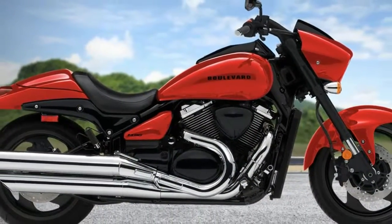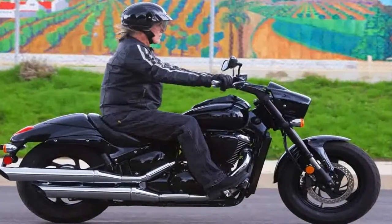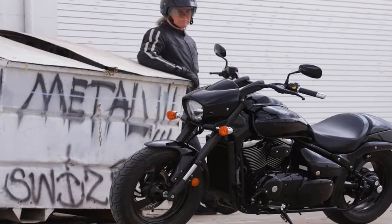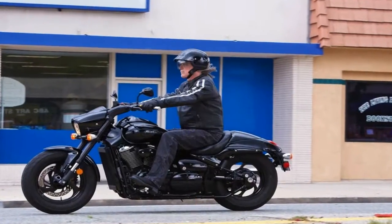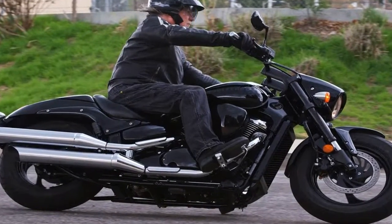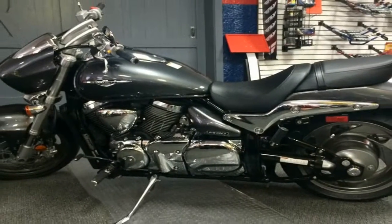Suzuki used its powerful 1462cc power plant to drive this beast. The V-twin configuration fits within the cruiser standard, at least to Americans, and the polished cooling fins almost make you forget to look for the radiator on this liquid-cooled drive. Putting out almost 97 pound-feet of torque that comes on very early, the engine feels strong and handles the weight of the bike with no problem.